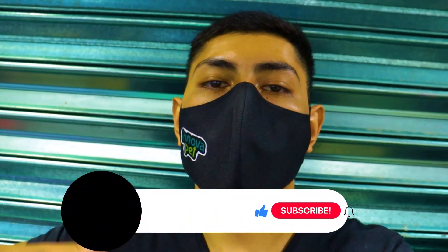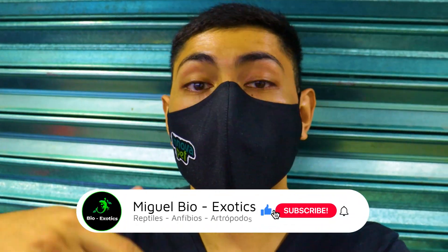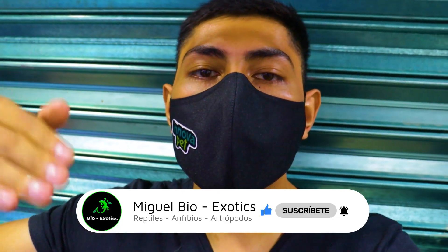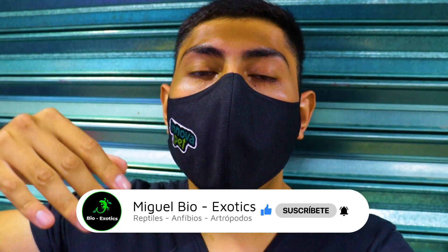What's up, friends? How are you? Welcome to a new video. This is your channel Miguel Bioxotics. I hope you are super good. I'm here at Aquaplantas with the good Angel. He's going to explain everything he has in his store, so let's begin with this video.